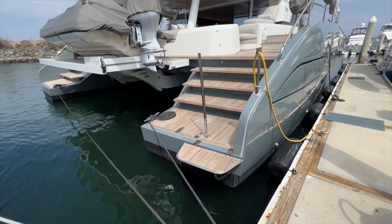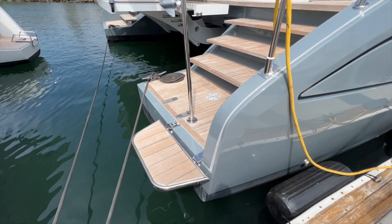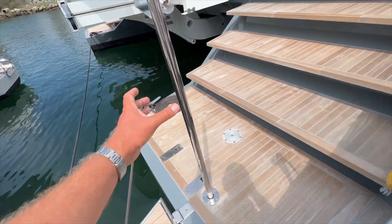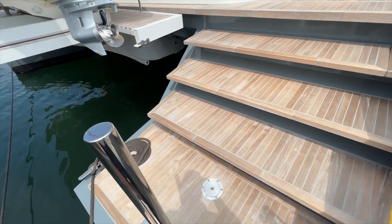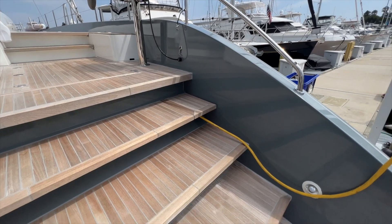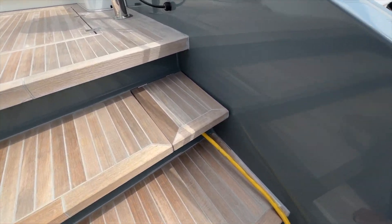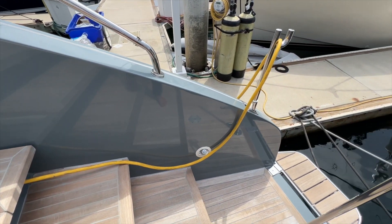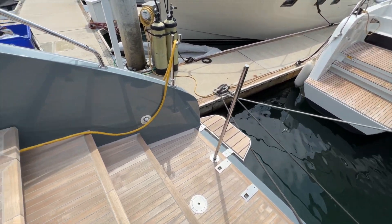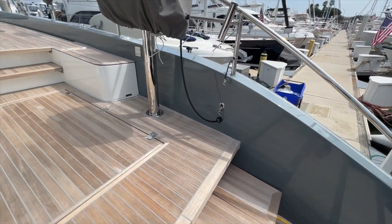We'll board here on the starboard side where there's a custom step that you can put on either hull. Stepping aboard, there's a stainless steel grab rail which is a custom addition to make it comfortable boarding the boat. Shore power cord comes in right here. There is a freshwater shower and a swim ladder, so if you're boarding from the water out of the salt water you can take a fresh water shower.